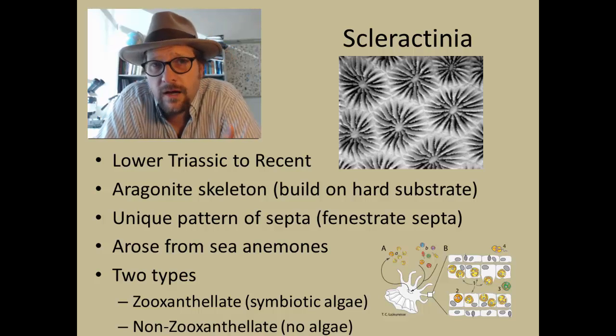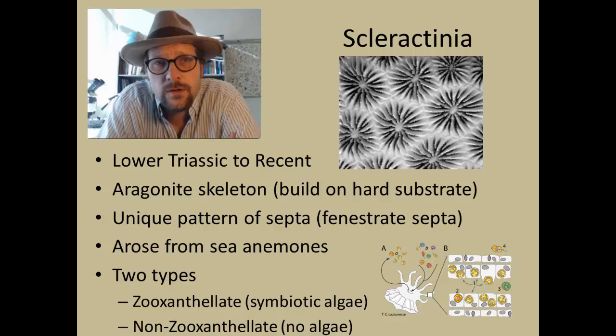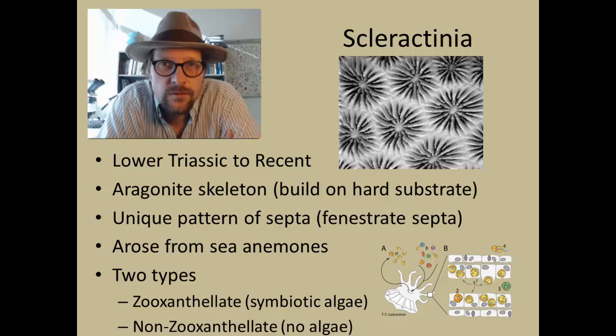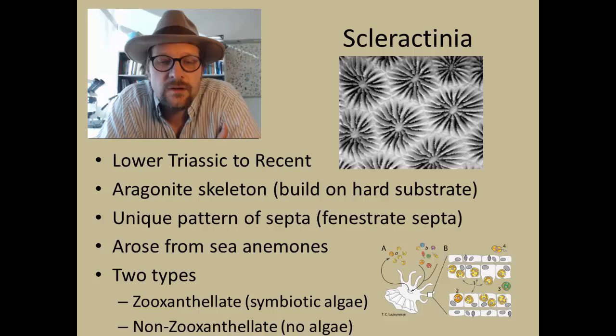The algae also produce oxygen, which helps the polyps grow. The zooxanthellate corals can only grow in the photic zone and are rarely found below depths of 90 meters — most live in shallow waters of 50 meters. The non-zooxanthellate corals can grow at much deeper depths, and lack the symbiotic algae.